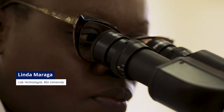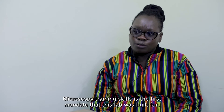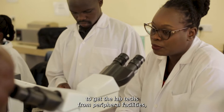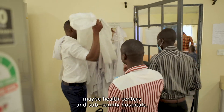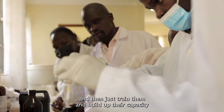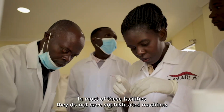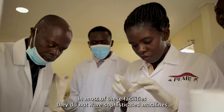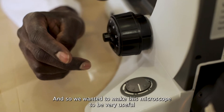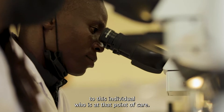My name is Linda Maraga. Microscopy training skills is the first mandate that this lab was built for. We wanted a situation where we would be able to get the lab techs from peripheral facilities, maybe health centers and some county hospitals, and then just train them and build up their capacity in terms of microscopy work. In most of these facilities they do not have sophisticated machines, but all levels of laboratories have what we call a microscope. And so we wanted to make this microscope very useful to this individual who is at that point of care.